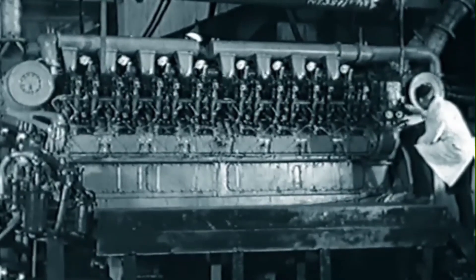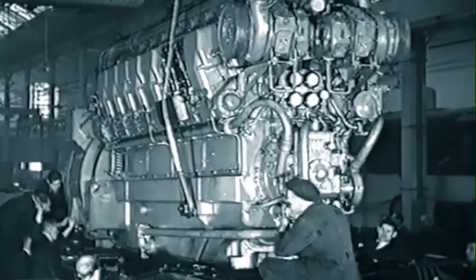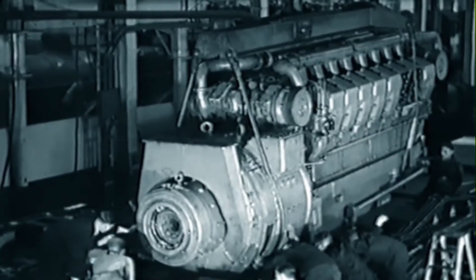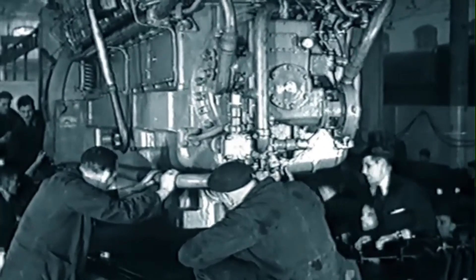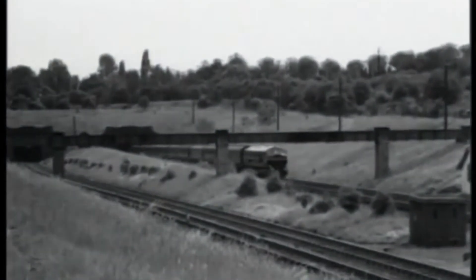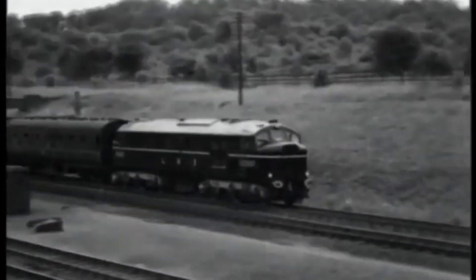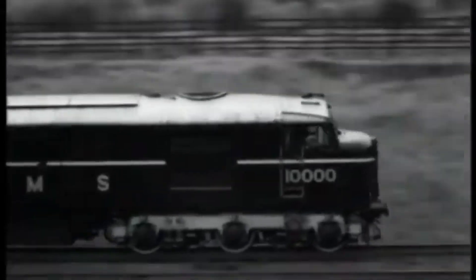Built at Derby Works in collaboration with English Electric, under the hood was a 1,600-horsepower English Electric 516 diesel engine driving an electric transmission system. It could reach speeds up to 93 miles per hour and cruise comfortably at 80, without the need for water stops, coaling, or long start-up times.